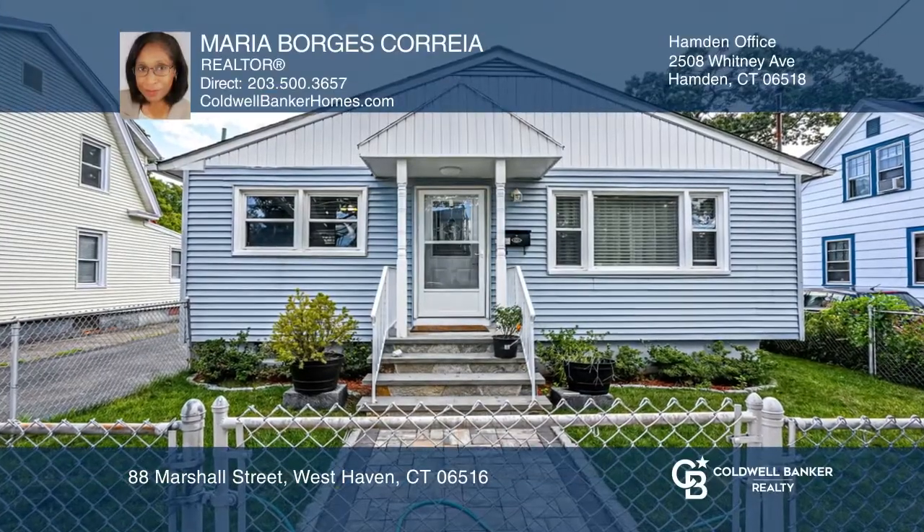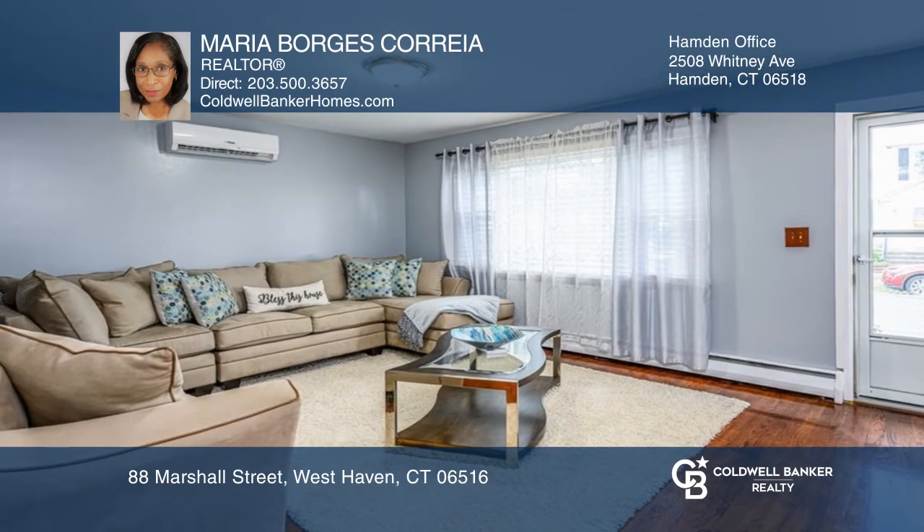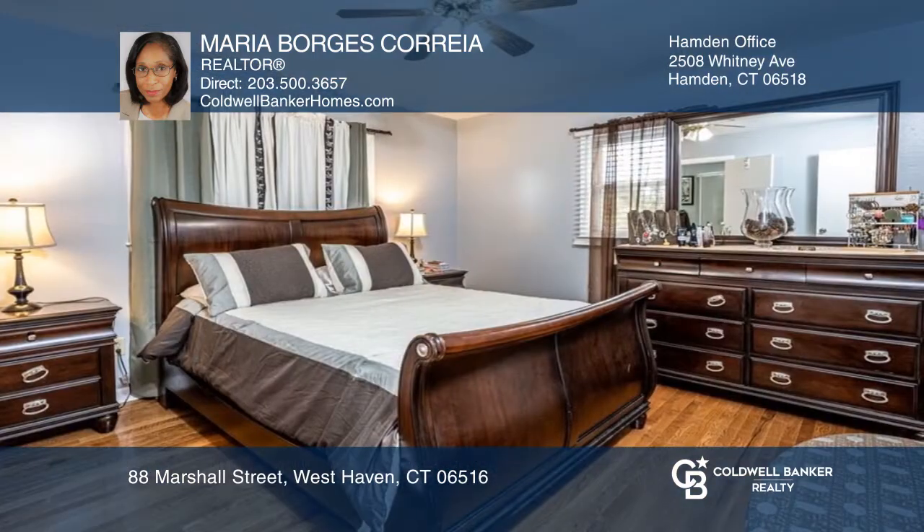This ranch welcomes you with a fenced-in front stone walkway and a cozy living room with an open concept feel. The updated kitchen has a marble island with bar seating.